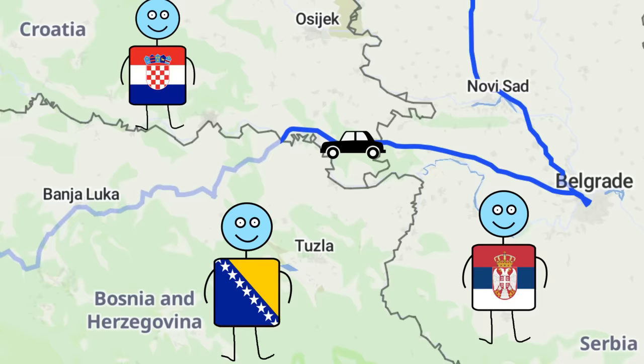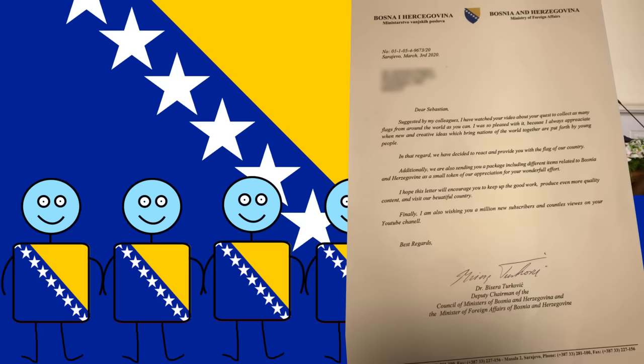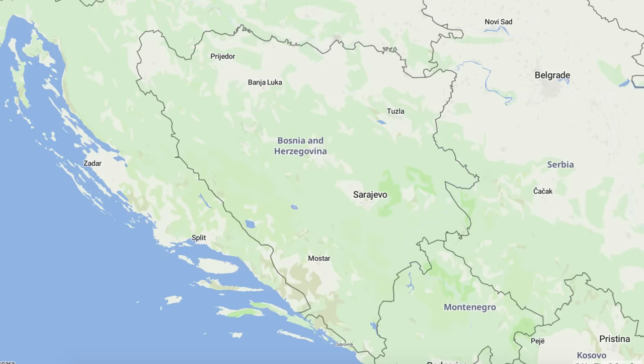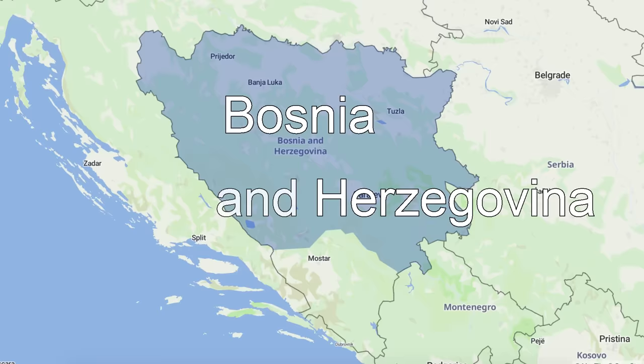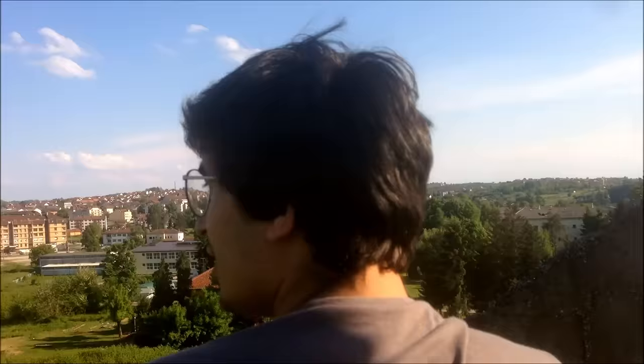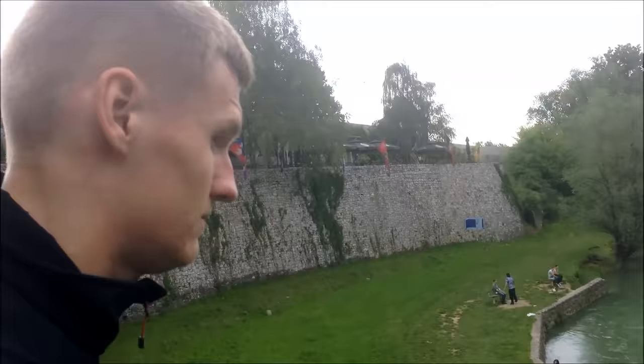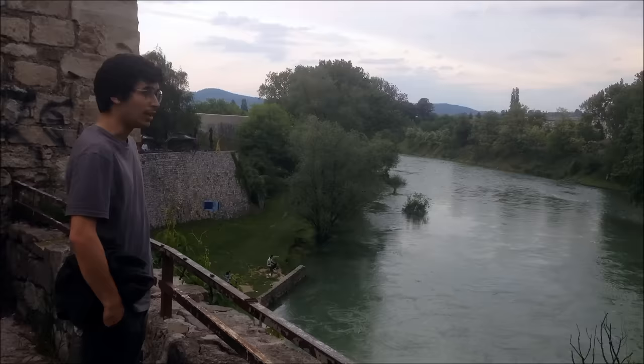Next we arrived in Bosnia and Herzegovina — a somewhat split country but made up of incredible parts. The country even has three presidents at once instead of just one. Bosnia and Herzegovina is divided into two entities: the Federation of Bosnia and Herzegovina and the Republic of Srpska. We decided to go to Banja Luka first, the capital of Srpska, and stay for the night. It's a rather cozy place with more to see than we unfortunately had time for — if you ever find yourself there, be sure to check out the medieval fortress, which you can climb and explore.